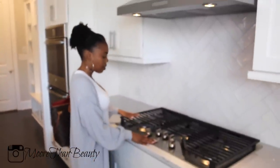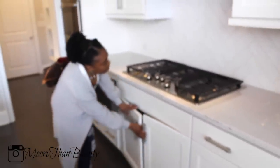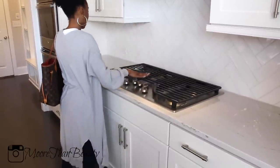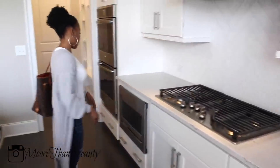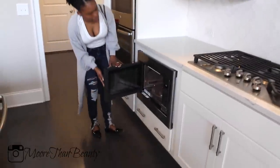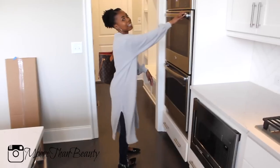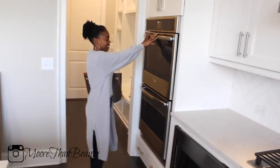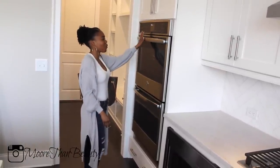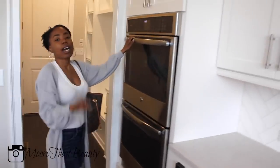This is the stove that we have. It also has a microwave — a lot of the newer homes come with microwaves built in. It has a stove, and actually it's a convection oven. And it has two ovens, y'all.